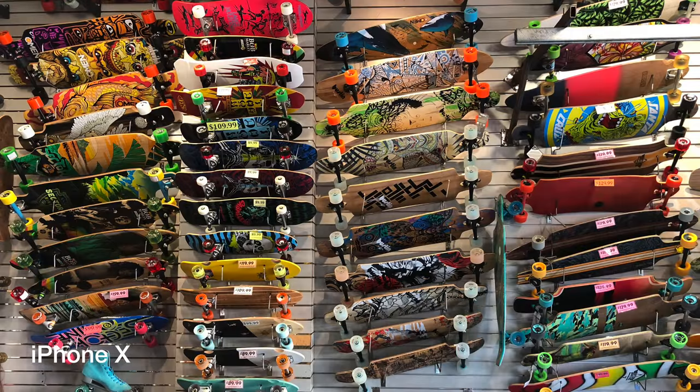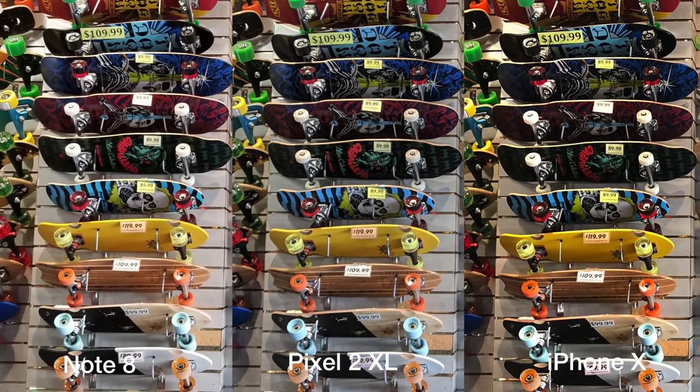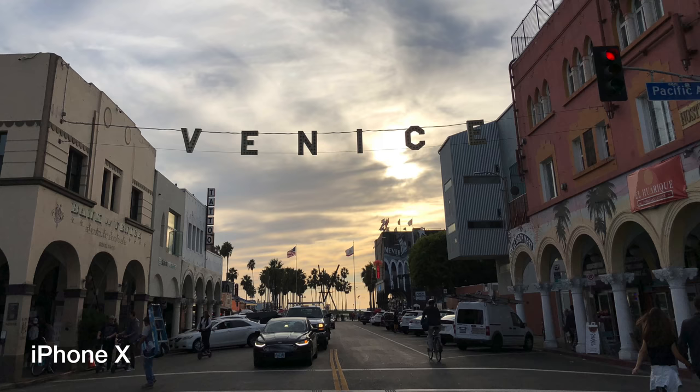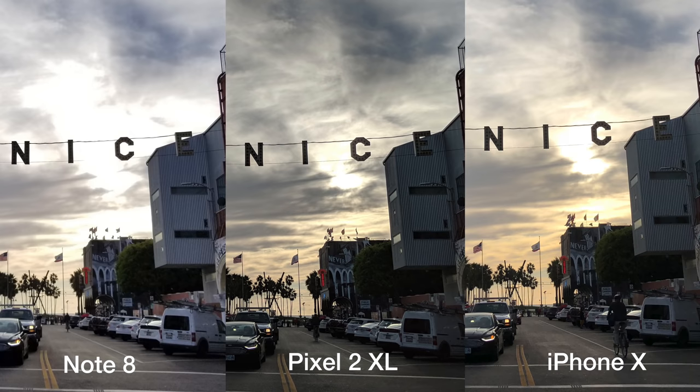When looking at the details, the winner for me here is iPhone X, followed closely by Pixel 2 XL. Especially when you look at signs and patterns, you see how iPhone manages to retain them really well. Moving on to dynamic range — how much you're able to see the highlights and the shadows — iPhone this time surprisingly is a winner for me. Note 8 completely blows out the shadow areas, Pixel is also quite aggressive, but iPhone has got a really nice balance to retain the highlights and shadows equally.